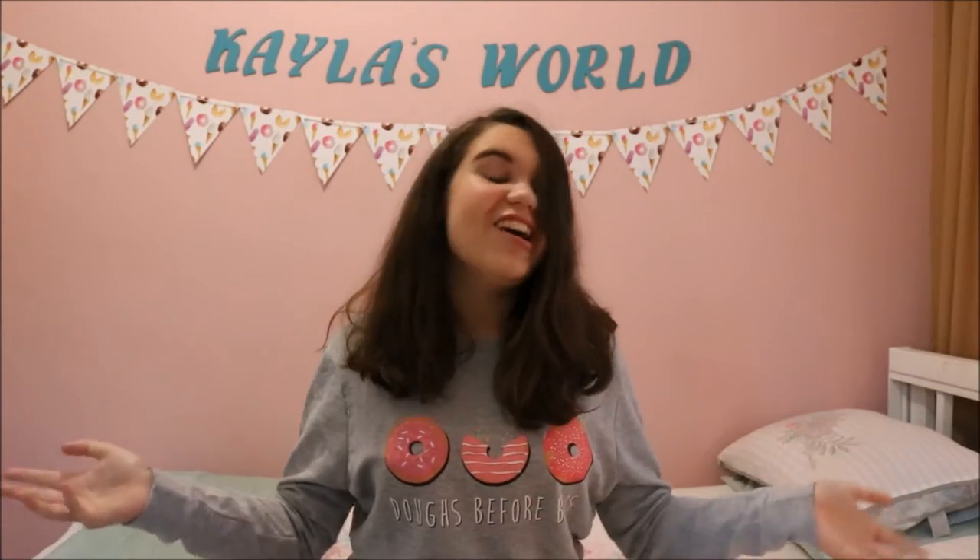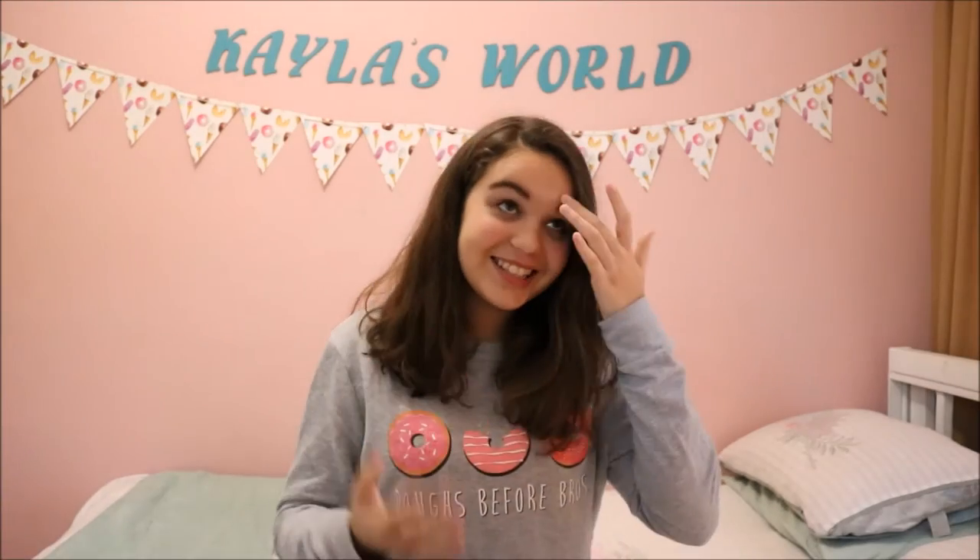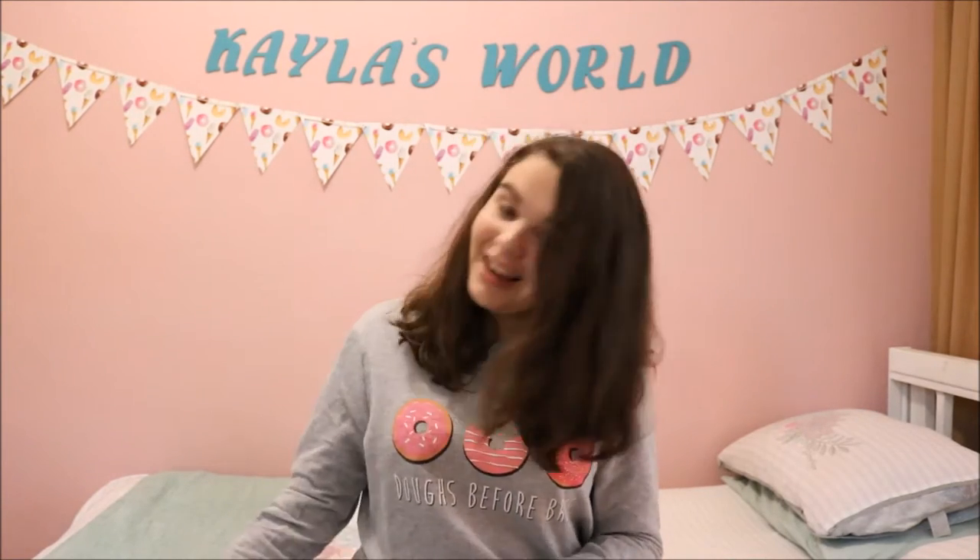Hey guys, what is up? It's Kayla. So today's video is a very, very exciting video, especially for me. I finally got my phone. I sold my iPhone 6s 16GB, and the 16GB didn't work for anything because I couldn't get enough clips on my phone. So I sold that one and I've waited a month and I finally got my new phone. I got the iPhone 7 and I'm so excited, and I'm just going to be doing an unboxing for you guys.